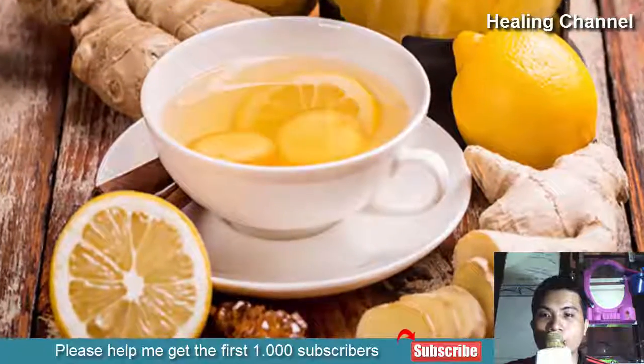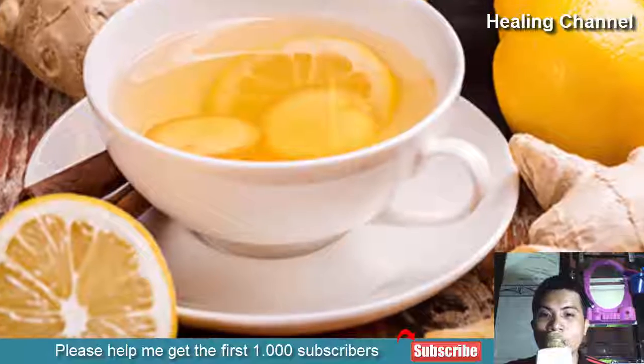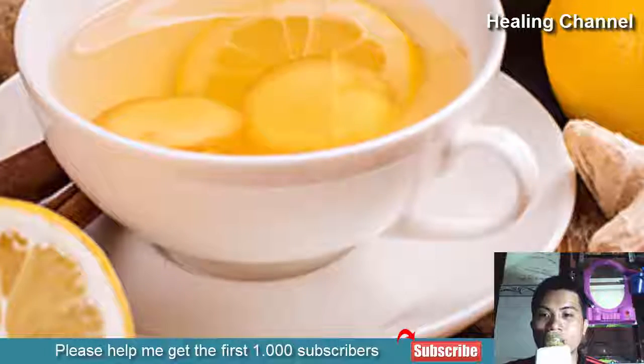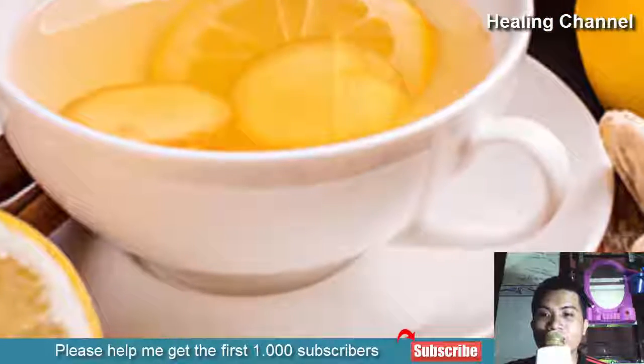8. Drink ginger tea. Ginger is one of the best herbs when it comes to pain relief and reducing inflammation, also being effective in relieving bloating. The best way to make it is by steeping an inch-sized cut of ginger in hot water for 5 to 10 minutes, then sipping until finished.